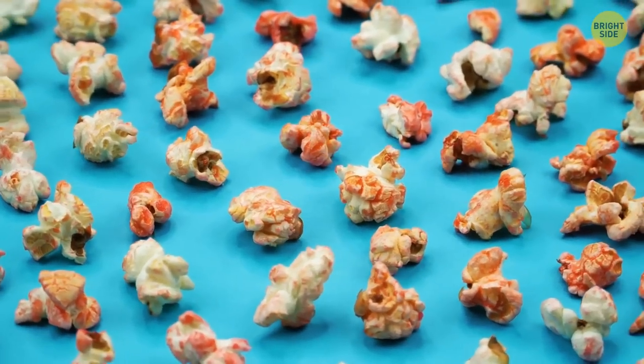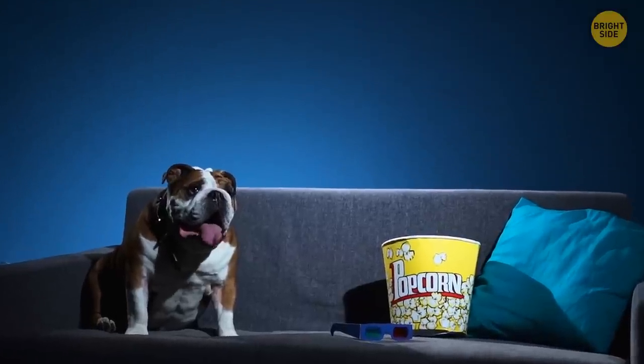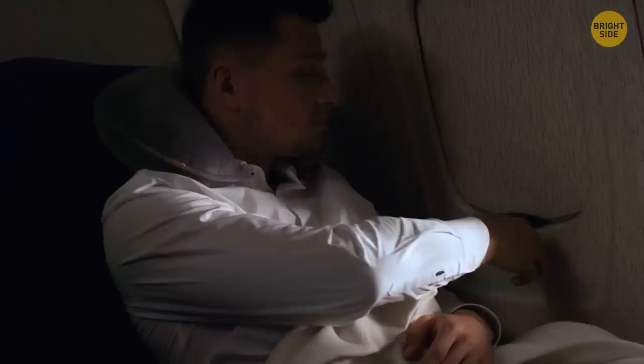When taking a pack of popcorn out of a microwave, see the little hole at the top of the popcorn bag? You can use it to get rid of small unpopped grains — just shake the pack over a plate and all the grains will fall out through the hole.